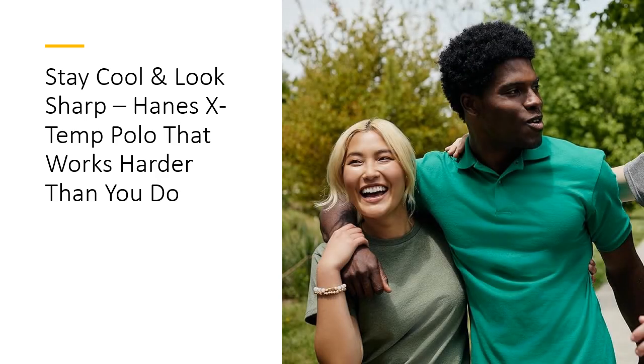What sets the Hanes X-TEM polo apart from the competition? It's the perfect blend of affordability and performance. Customers rave about its true-to-size fit, long-lasting quality, and value for money. Whether you're upgrading your workwear or enhancing your casual collection, this shirt proves that you don't have to spend big to look and feel like a million bucks.